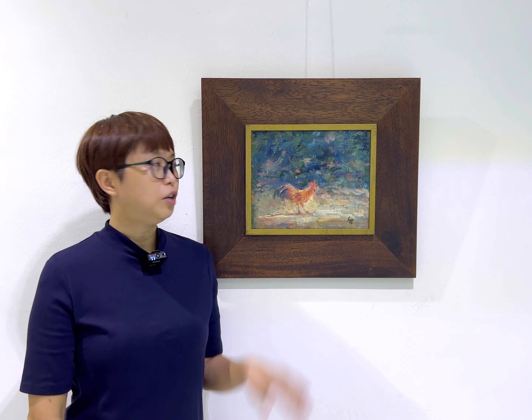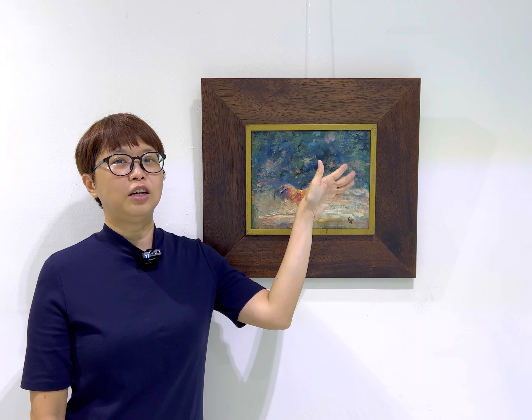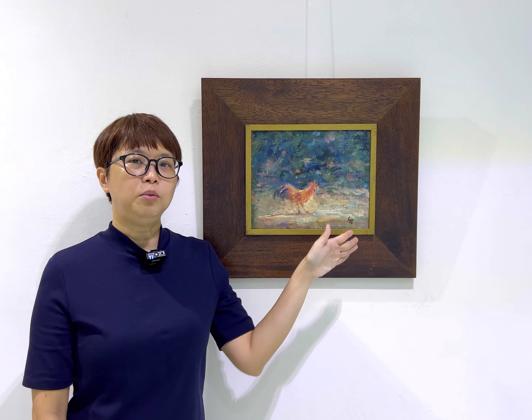Here we have a rooster strolling leisurely against a background of dark greenery and a very grainy pavement. This is a sight that is very strangely familiar to us now, where we see roosters and chickens roaming in our HDB estates and parks.